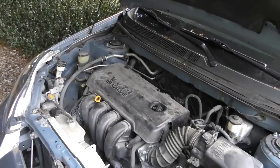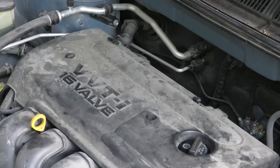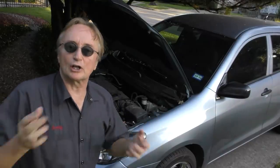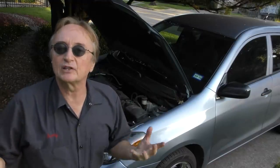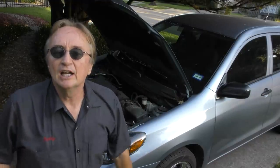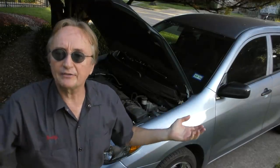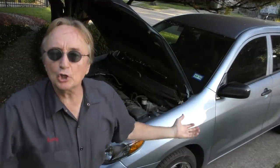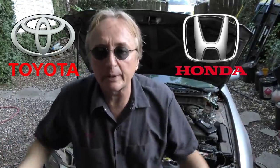In 1996, Toyota came up with their version called VVTI, which is a similar system. For patent reasons they couldn't copy it exactly, but it's the same basic principle — electronics and the hydraulic pressure of your oil allow the valve timing to be changed by computer. Both the Honda system and the Toyota system have proven to be extremely reliable.